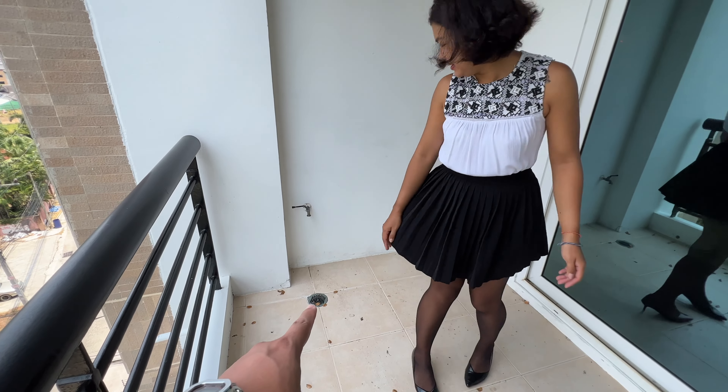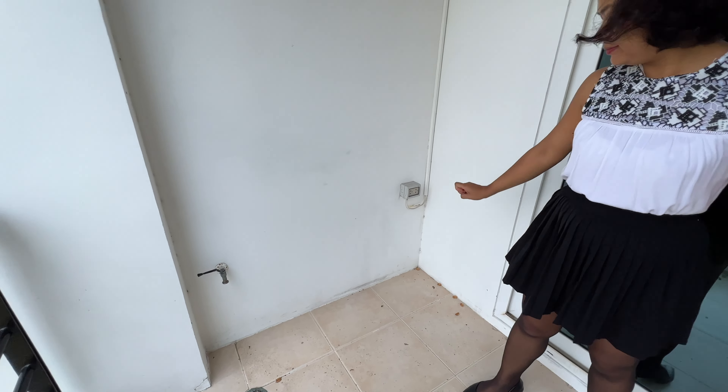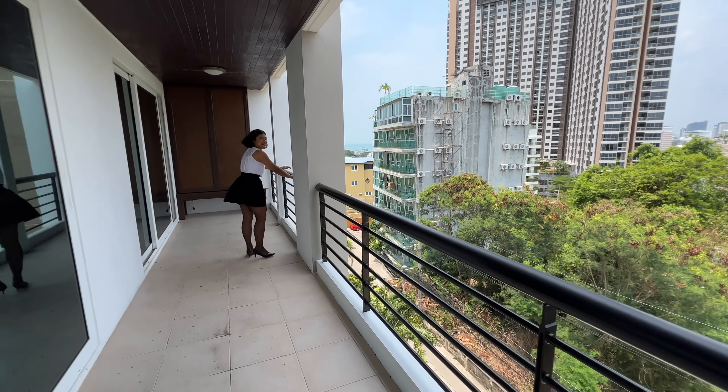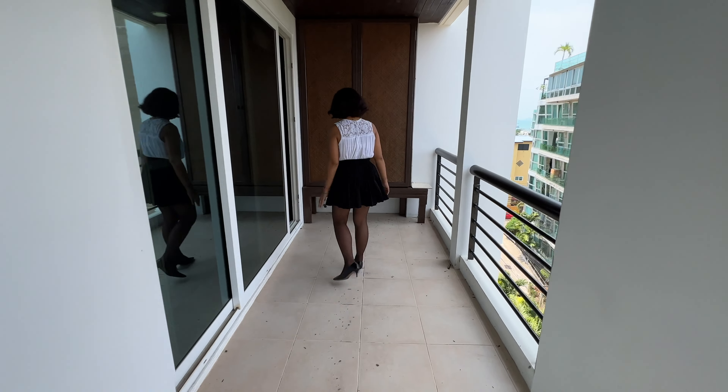Over here you have the washer hookup, so you've got to bring your own washing machine. But yeah, this is a huge balcony. You could put a couple of tables and some chairs out here.